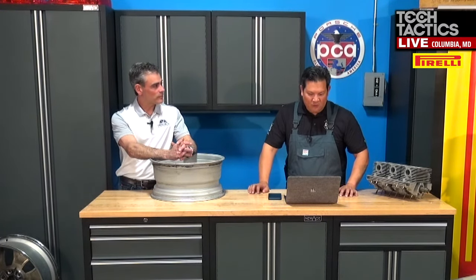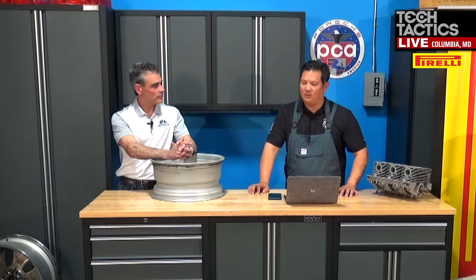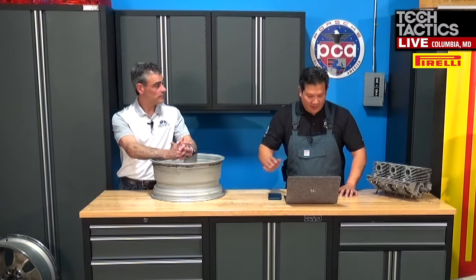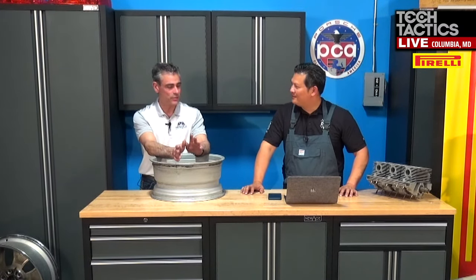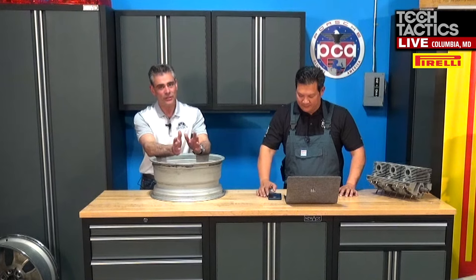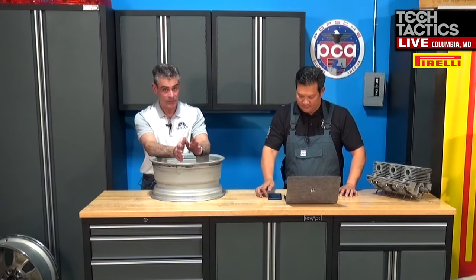Kenneth Hang asks: are forged wheels stronger than alloy wheels? Yes. It's not to say you can't bend or crack a forged wheel, because you can. But they do tend to hold up better.